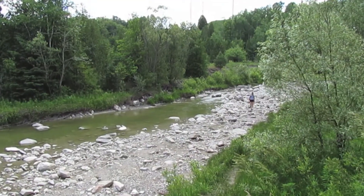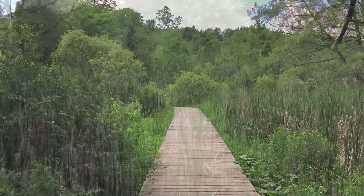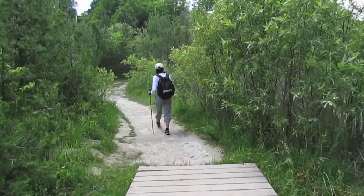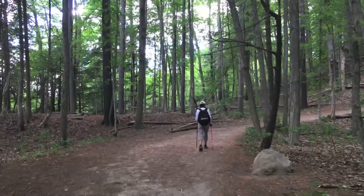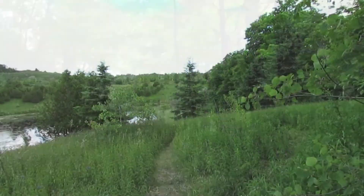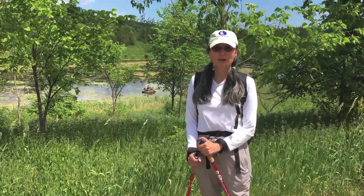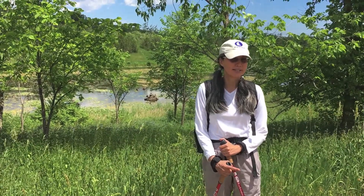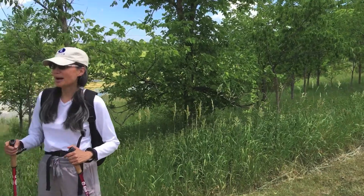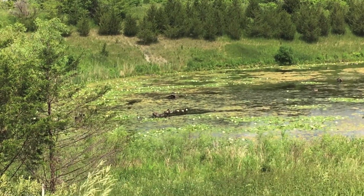We were just amazed by the incredible amount of birdsong throughout the park. This is the end of our Rouge Valley hike. We did a loop through the Vista Trail and then made our way down to the bottom of the Vista Trail, then turned off to the Orchard Trail to loop back to where we started. Behind me are Canada geese just lazing about on the rocks.